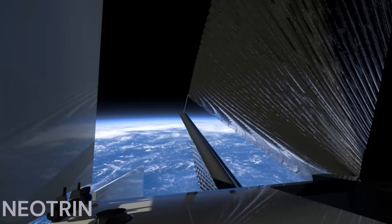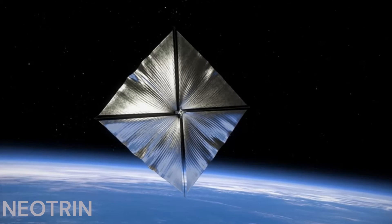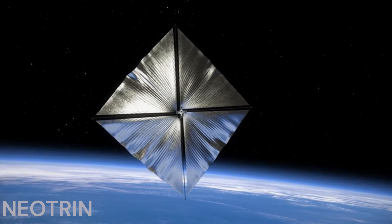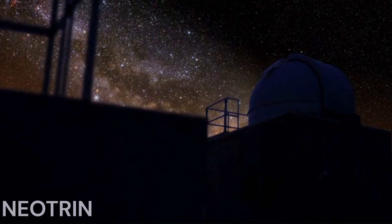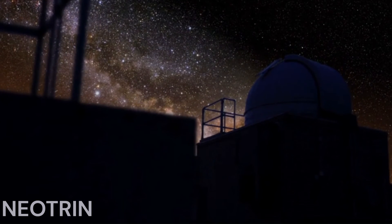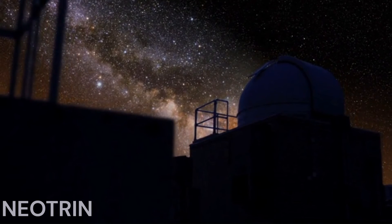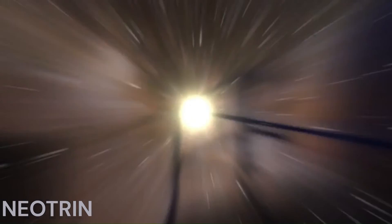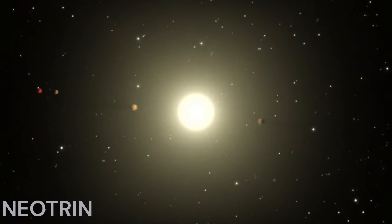Upon complete deployment, the solar sail will measure about 860 square feet — 80 square meters — sparkling in space as brightly as Sirius, the brightest star in the night sky. As NASA pushes the boundaries of space exploration, the advanced composite solar sail system paves the way for more efficient and affordable space travel, potentially unlocking new frontiers in our search for life beyond Earth.